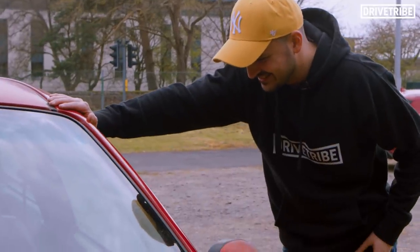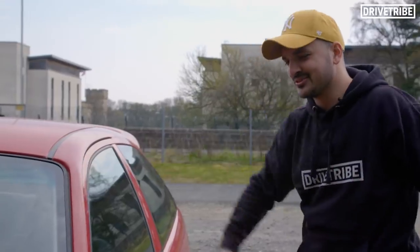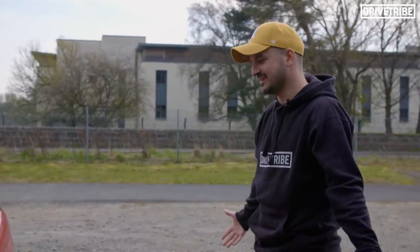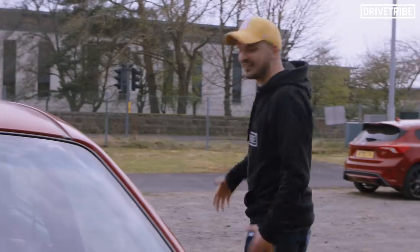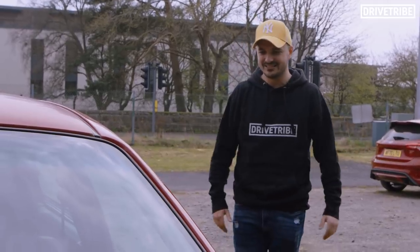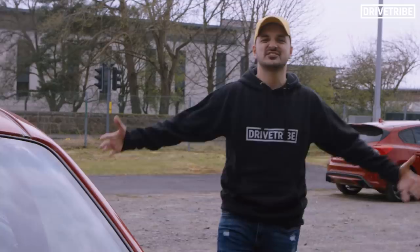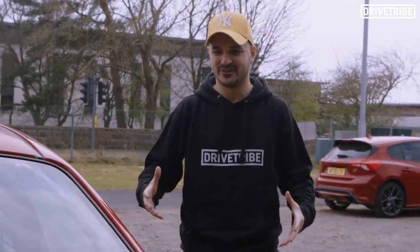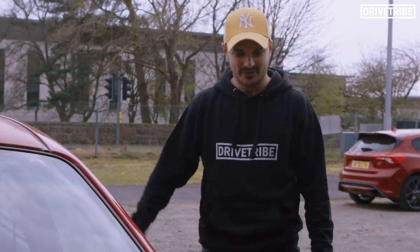This is such a weird feeling. I don't know whether to feel happy or sad about this, to be honest, because this was my first car, my first piece of motoring, getting that freedom to go out when I was 17. But to see it in this state now, I don't know whether you should kind of leave this stuff behind, or whether you should crack on, embrace this amazing coincidence, and get it back on the road.